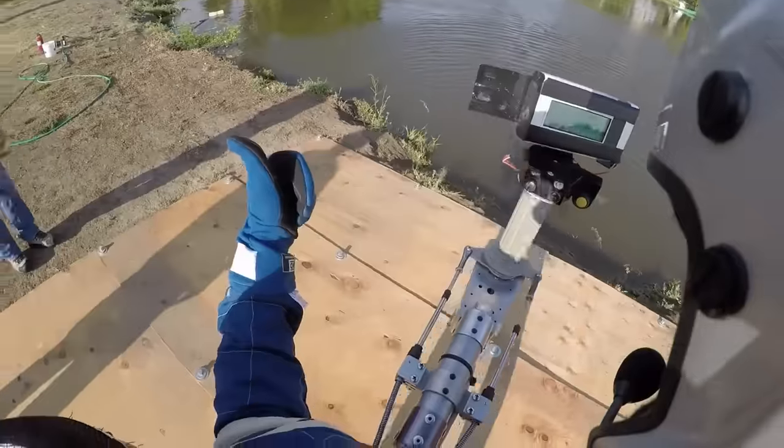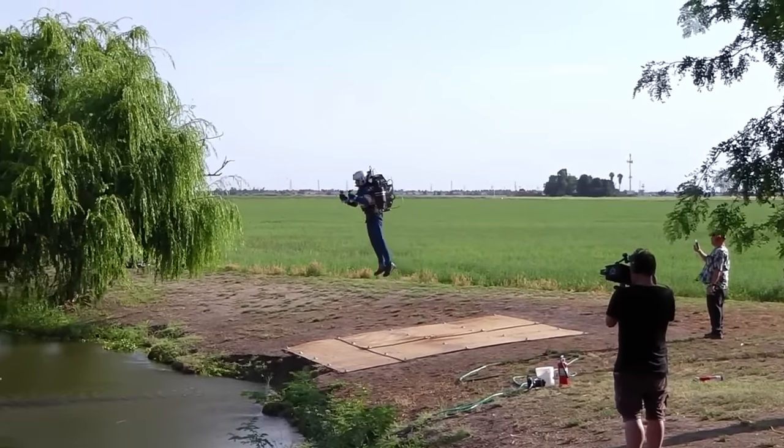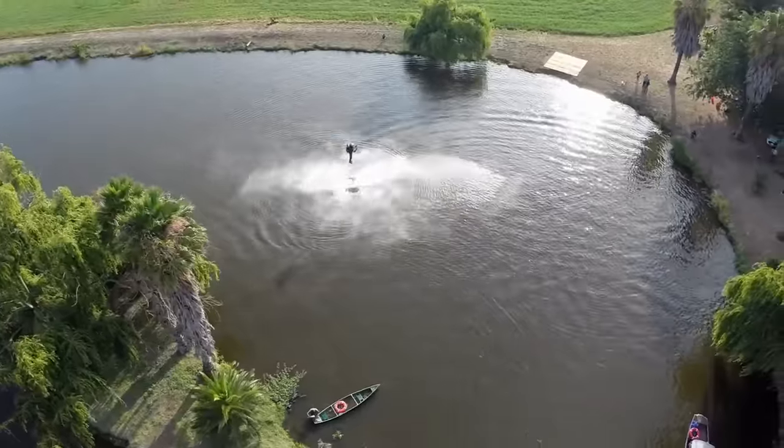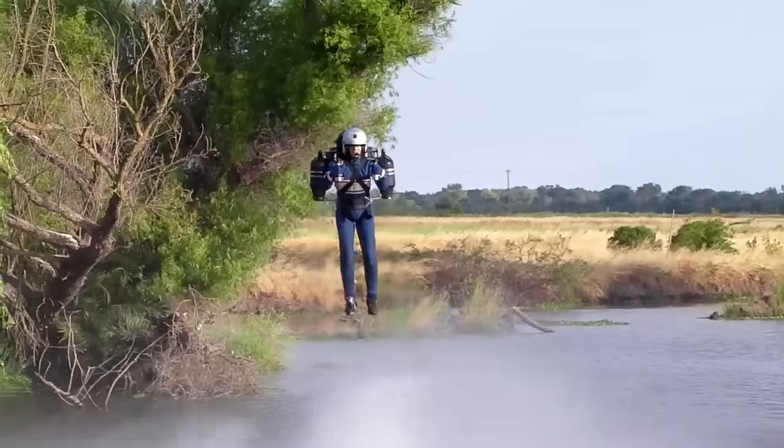Number 1: The Jetpack — a jet turbine powered backpack that is capable of vertical takeoff and landing, is extremely light and small, and can be easily carried around by the pilot.